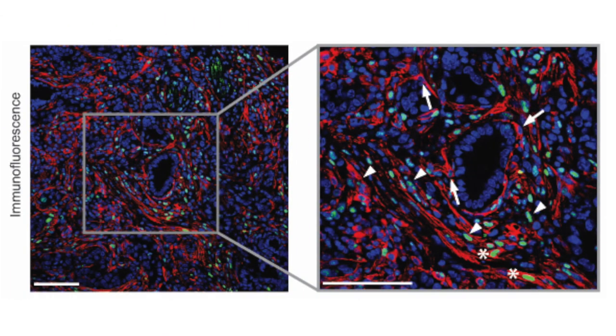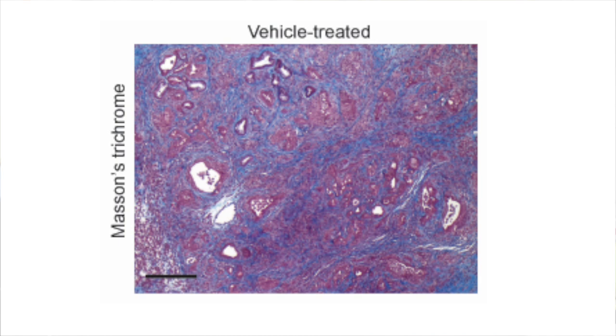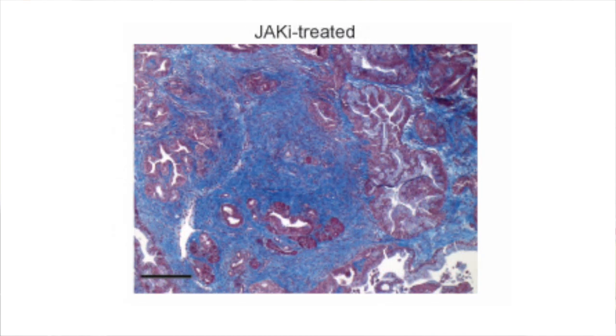We recently identified the molecules secreted by cancer cells that activate the fibroblasts to be one or the other. And we can now selectively target the signaling pathways within the fibroblasts to shift them from a tumor-promoting one to a tumor-restraining one.